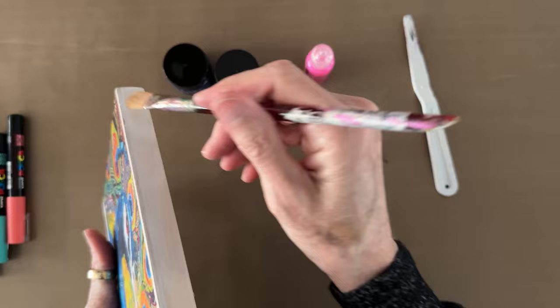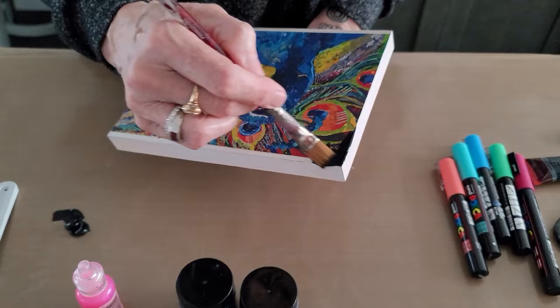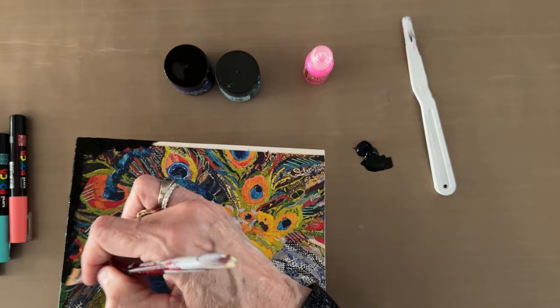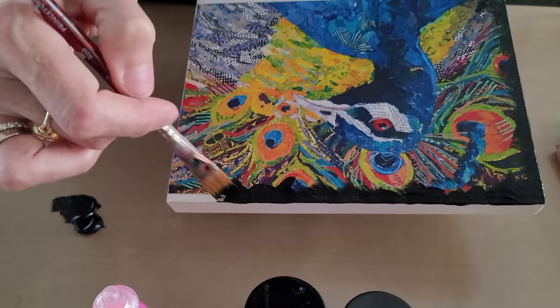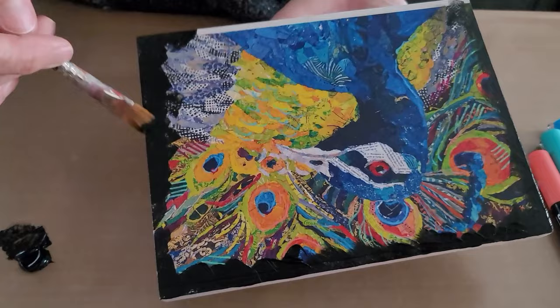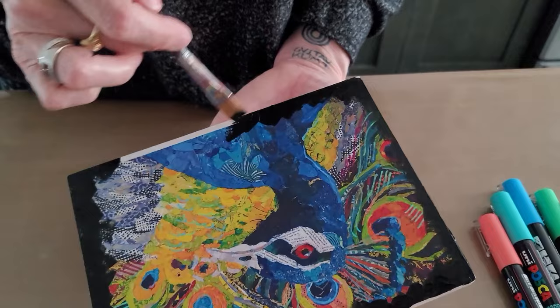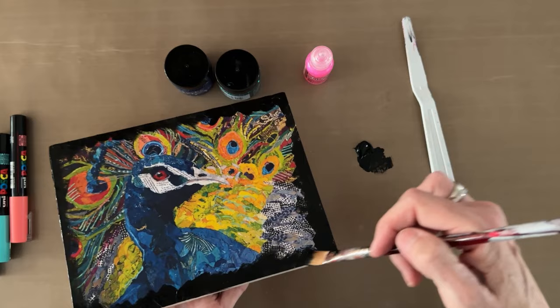I take some black acrylic, put it out on my nonstick craft mat, and paint all the edges — all the sides — and then the front. I'm using heavy body acrylic so it has some dry time we can manipulate. I bring it in around the edges, sort of feathered, working quickly. This covers that edge that didn't get filled with the rice paper and also gives it that dramatic border. Make sure you get full coverage because that white gesso is really going to show if you miss a spot. Black is a great color for this because it absorbs light — you're definitely not going to see the ridge where the rice paper ends.